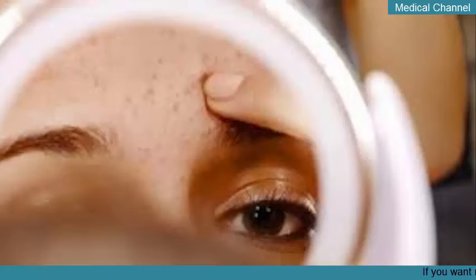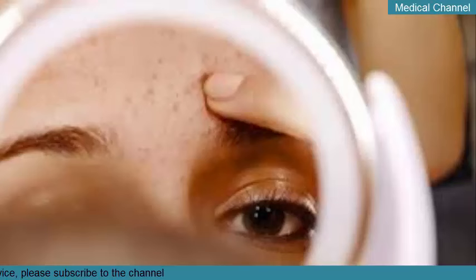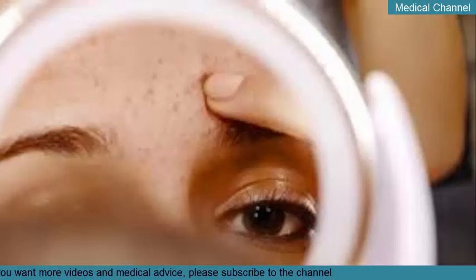Home remedies that might not be effective: some purported remedies aren't necessarily harmful, they just might not always work. These include egg whites, green tea, honey, and yogurt. You'll often find these ingredients in recipes for homemade masks because of their antioxidant and hydrating properties, but these benefits won't do anything for deep blackheads.